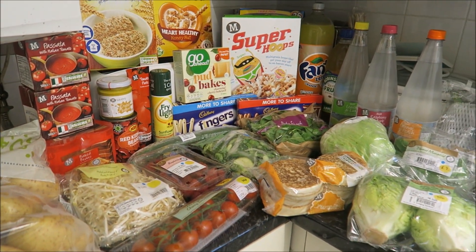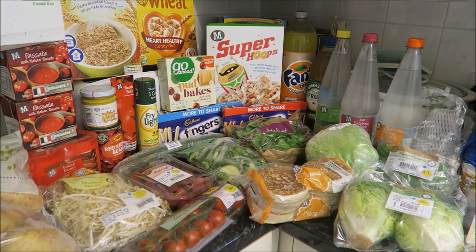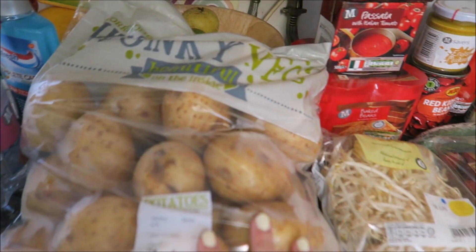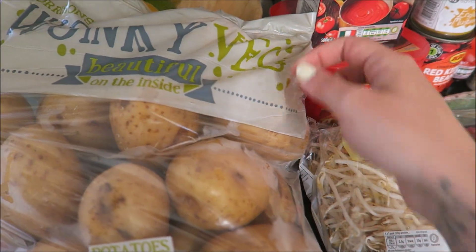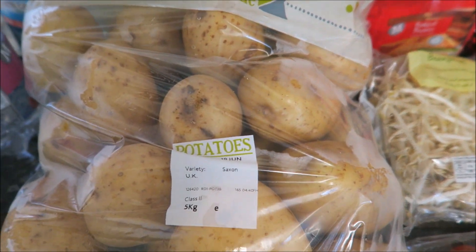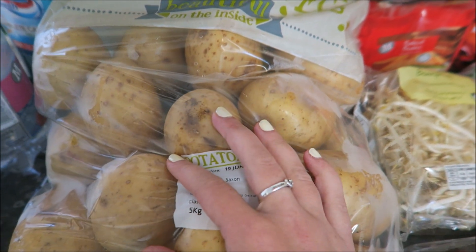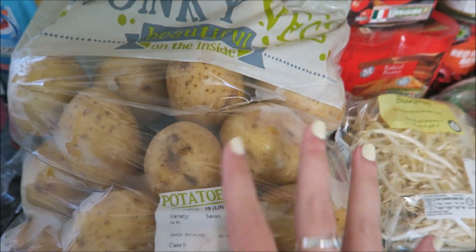Another grocery haul! I've got my Morrisons again — I just seem to be getting such a lot for my money. We'll start over here: I got the wonky veg, the big pack of potatoes — five kilograms — and they're only two pounds, so it's a bargain. They're really good size as well for jackets or whatever you fancy.